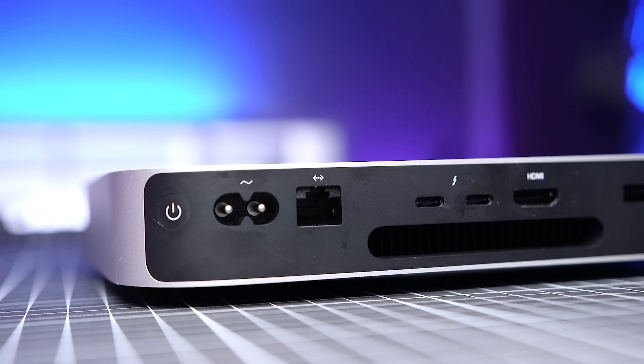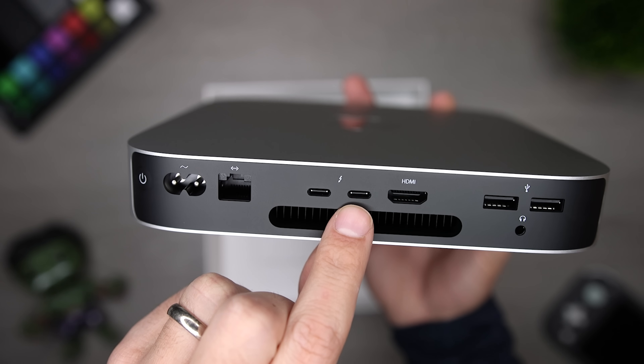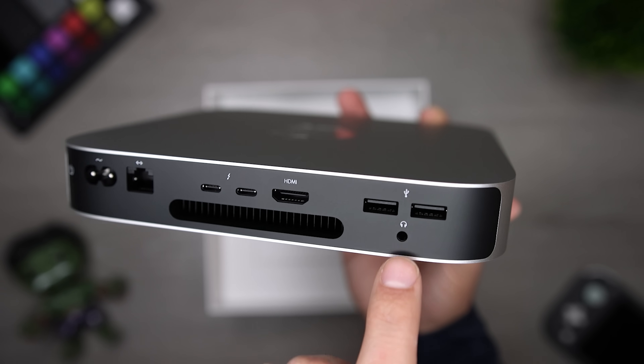Now let's talk about ports, because this is where the Mac Mini received some criticism — mostly about the overall number of ports. On the back, we have a gigabit ethernet port, which was the only option when the Mac Mini was released. Now you can actually upgrade to a 10 gigabit ethernet port for a hundred bucks if you need that faster connectivity. The rest of the ports are two Thunderbolt/USB 4 ports, an HDMI 2.0 port, two USB-A ports, and a 3.5mm headphone jack that you can use for wired headphones, headset, or wired speakers.